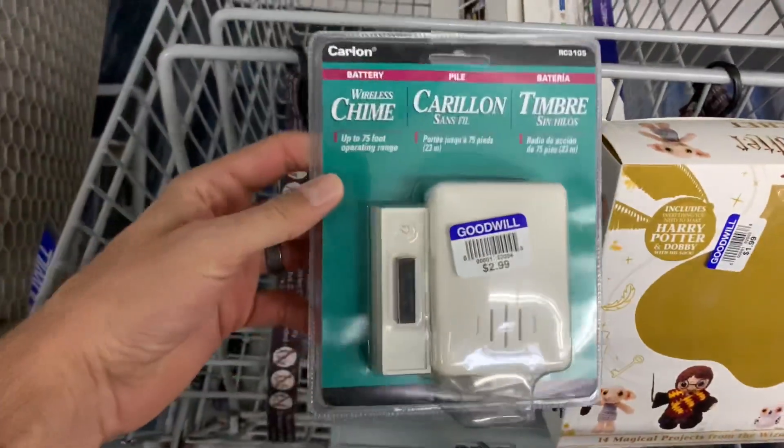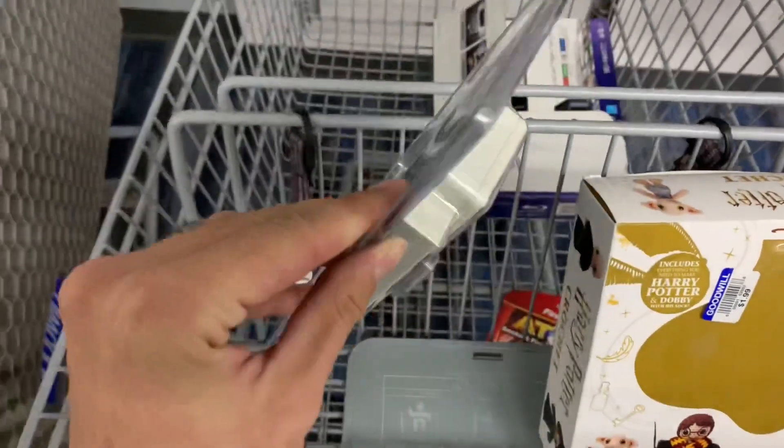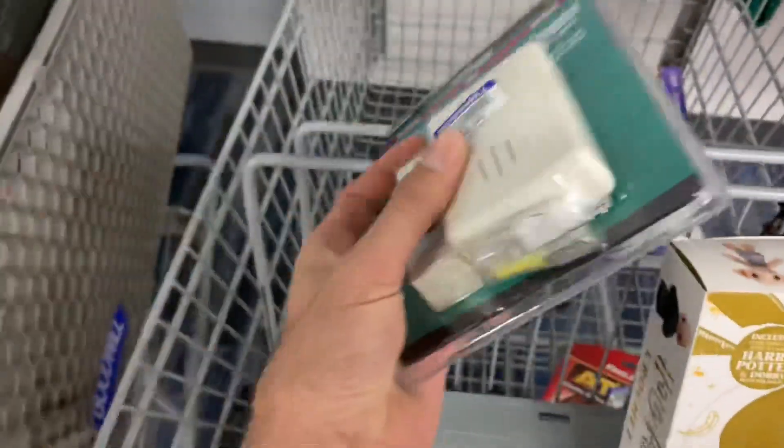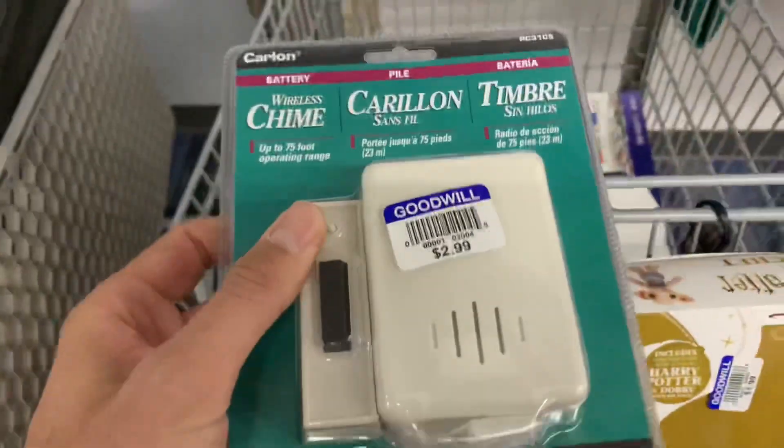Next up, another brand-new in-package item. This little guy sells for about ten to fifteen dollars. It could be a really slow seller, but for three bucks I'll take it — it's super easy to list and ship first class.